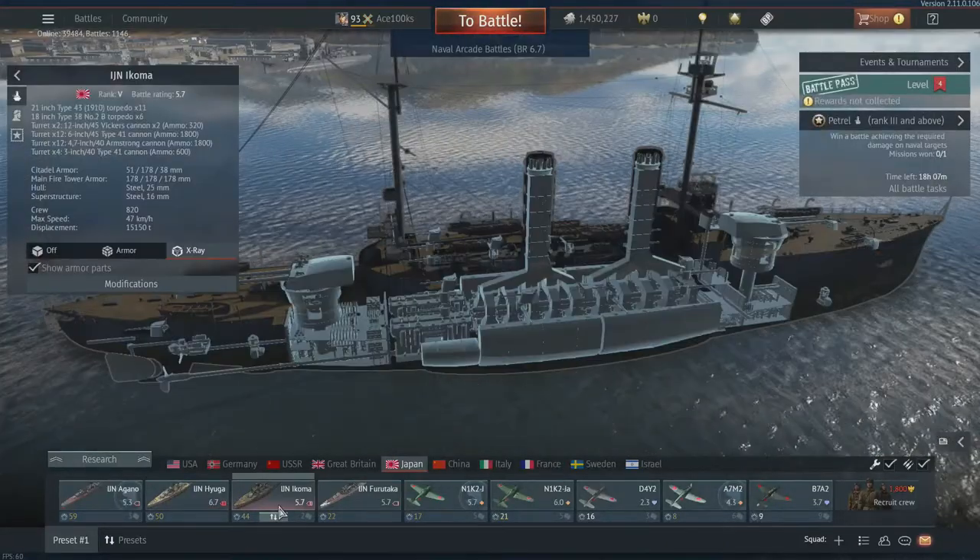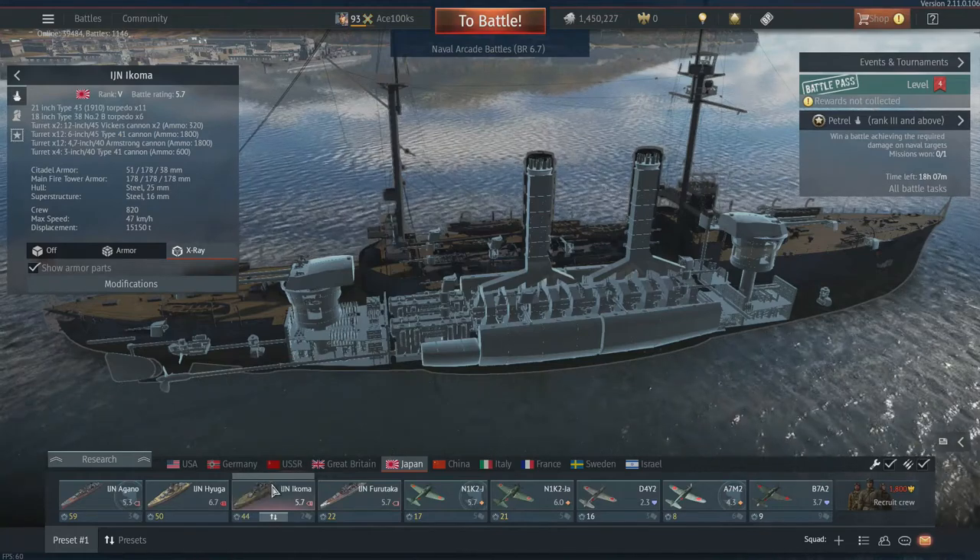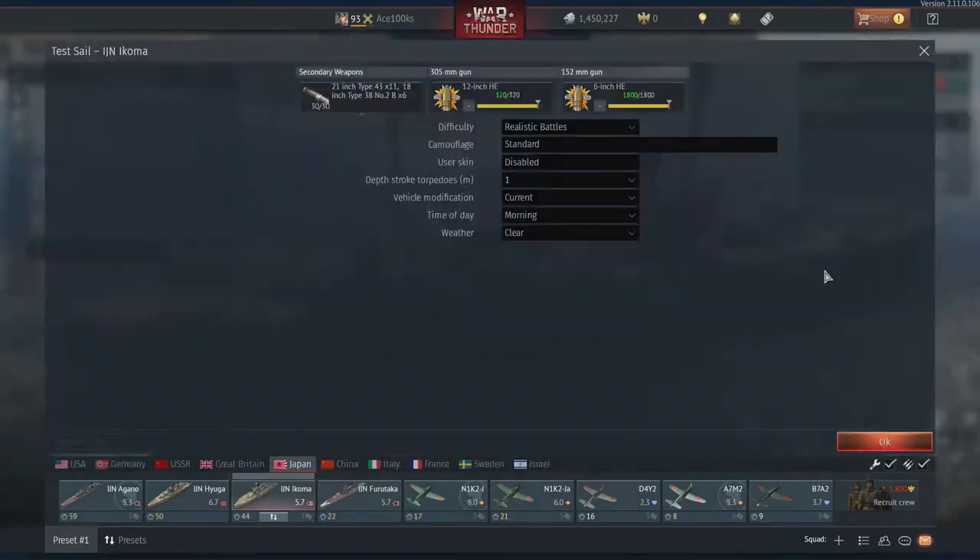So I'm going to do a test sail with the ship before I play some games with it.